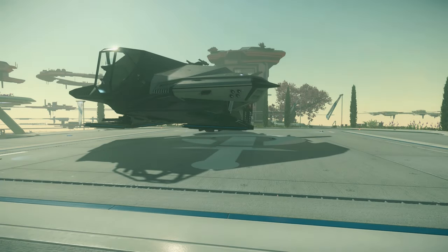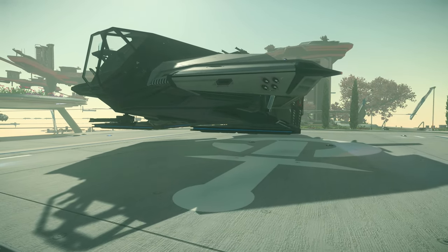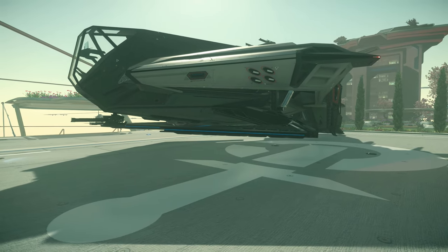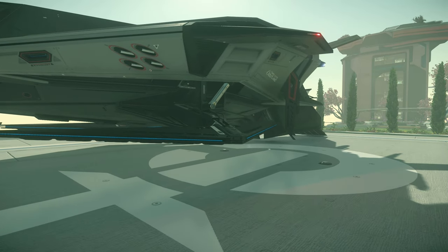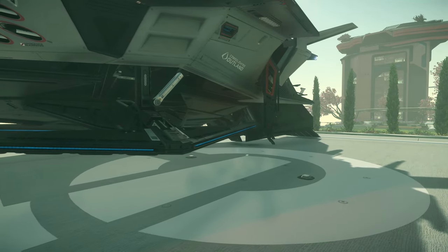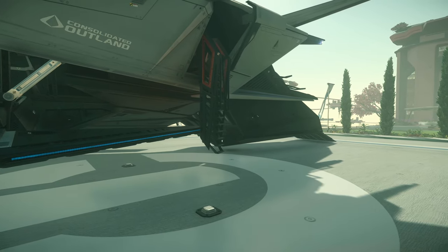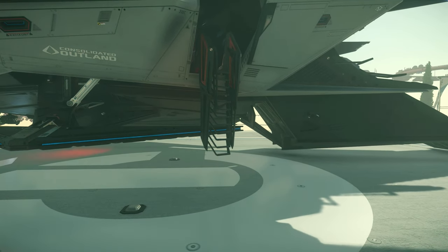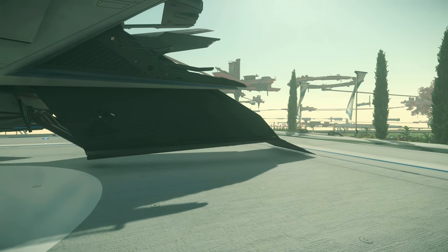Weapons: with a single size 3 gun hardpoint at the front of the ship, a pilot-controlled remote turret which can hold a pair of size 2 guns on top, and racks that can hold up to 8 size 2 missiles, the Nomad can defend itself if needed. Missiles cannot swap to different types however. And another important feature coming soon is a tractor beam — the vehicle has a standard equipped tractor beam on a size 1 utility mount, allowing you to easily transfer cargo on or off its hull. That's going to be a very excellent feature, especially for the Nomad.